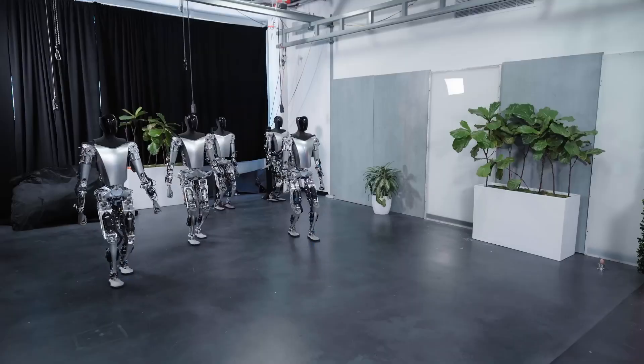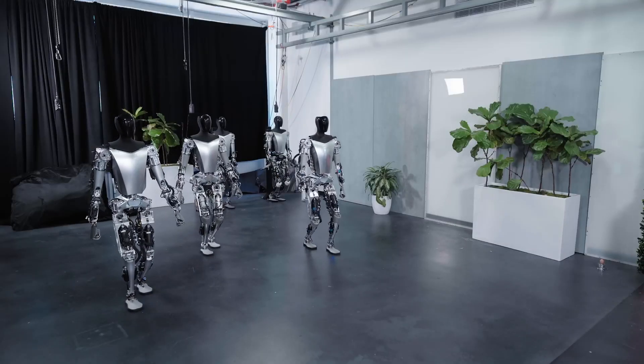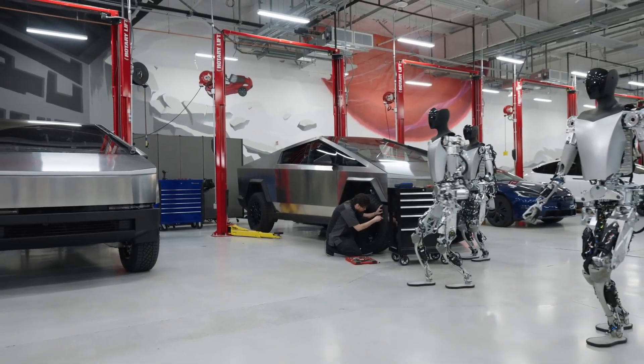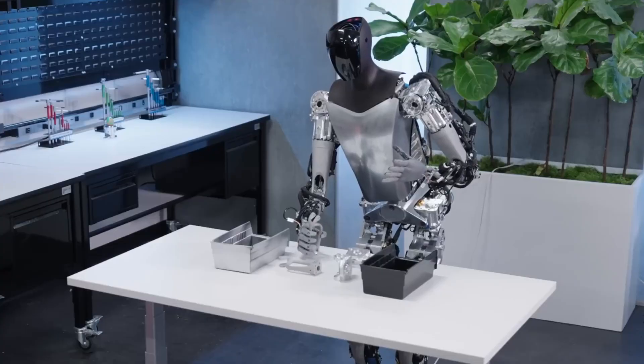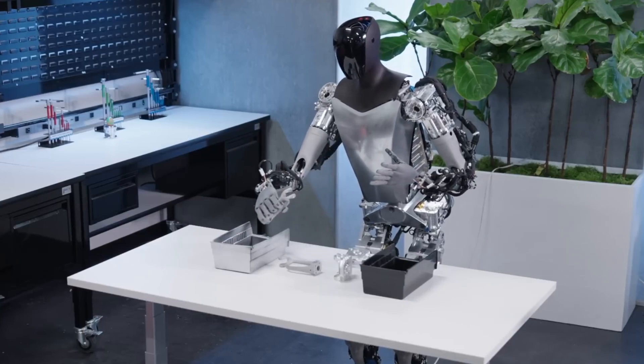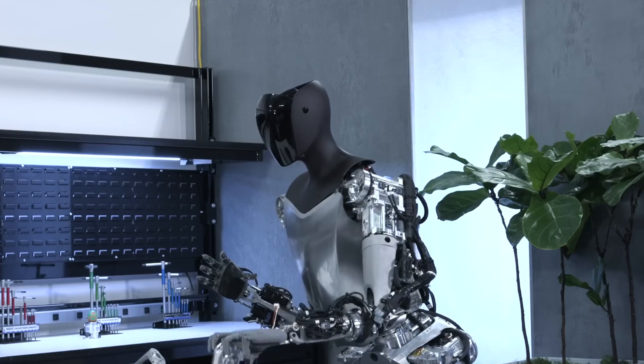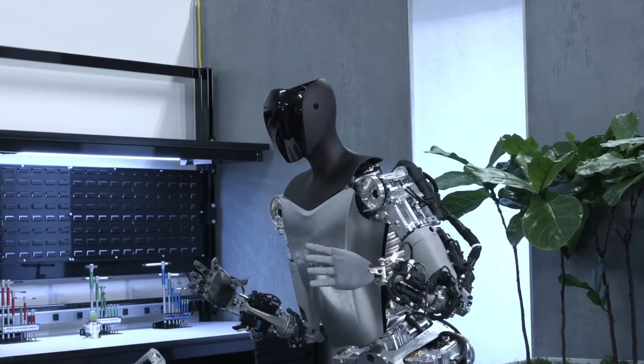These sleek humanoid bots are built with advanced AI and sophisticated sensors, allowing them to navigate complex environments and perform a range of tasks. From fetching groceries to tidying up your living room, they aim to lighten your workload and grant you more time for leisure. And it will just cost you $20,000.